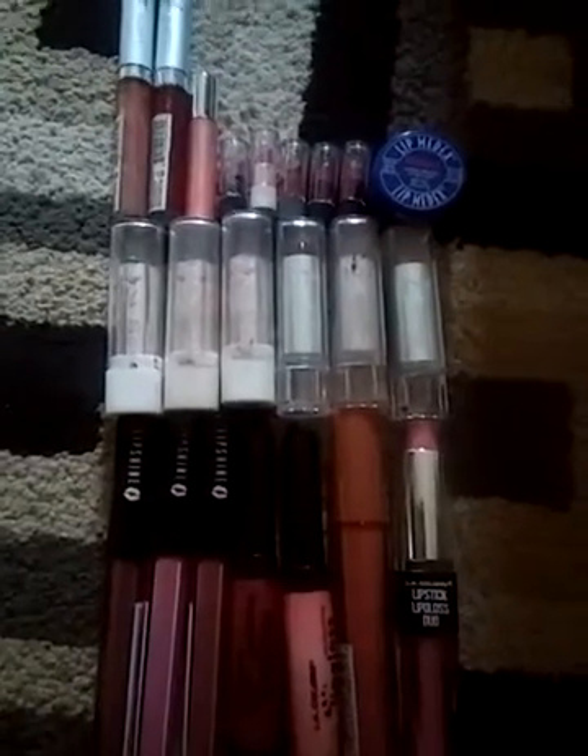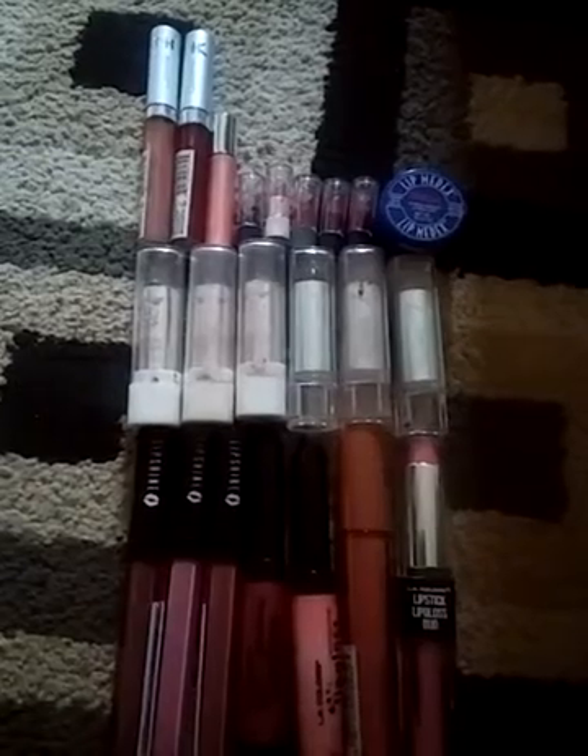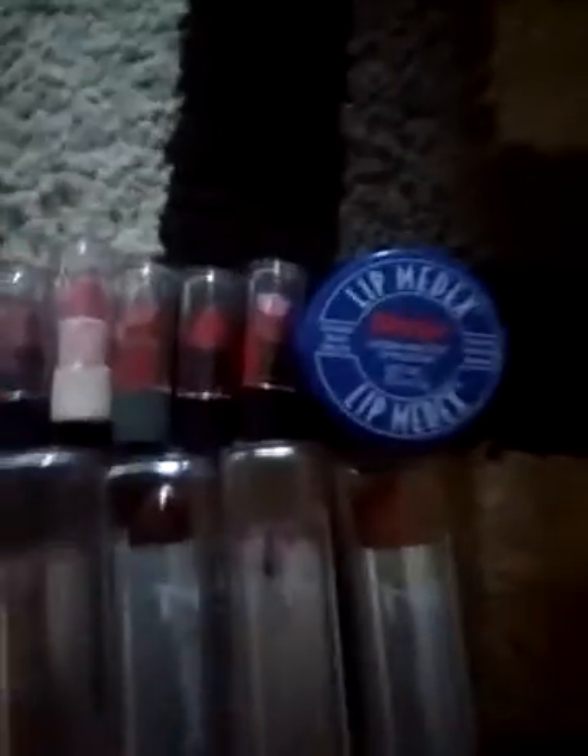This is Brie Nicole again and I'm here to show you my different lips, lip glosses, and the carmex of course. Here's the different ones.